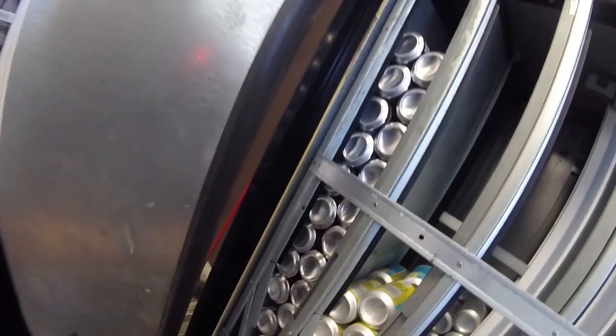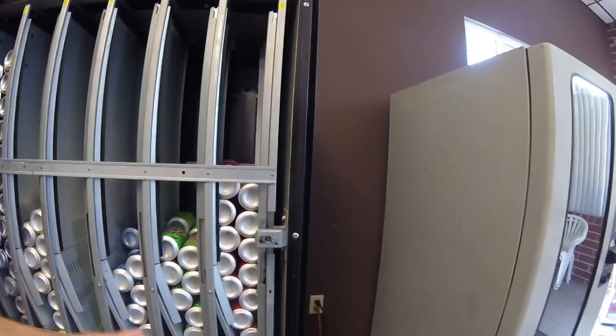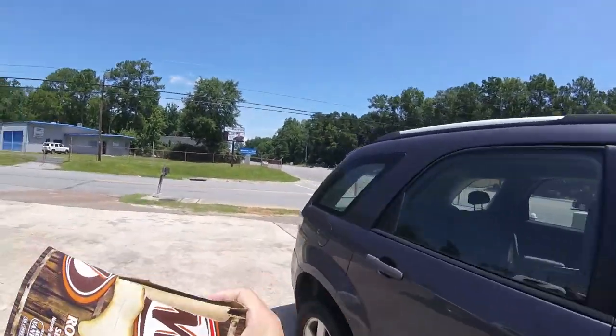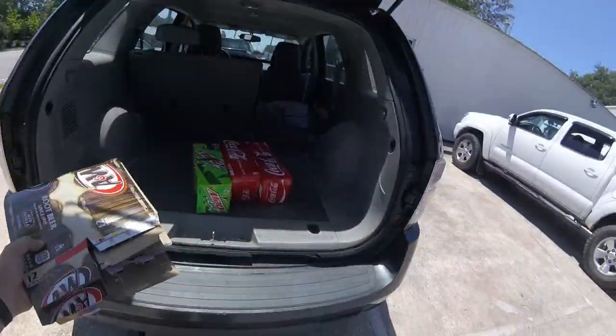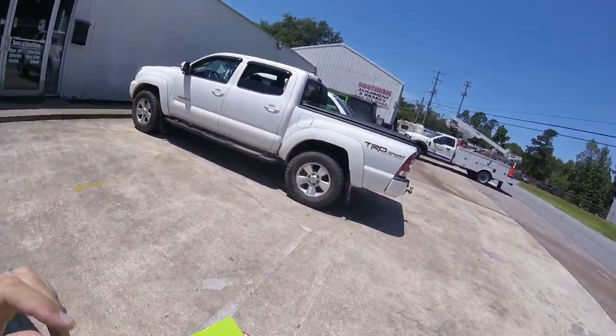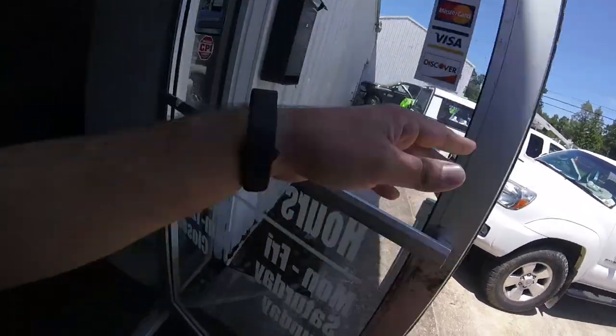Once we get that stocked up, we're going to run back up to the car because I do have more Coca-Cola and more Mountain Dew. While they don't really need those in this location - Coca-Cola's about half full, Mountain Dew's a little less than half full - I know there's an employee that drinks a lot of Coca-Cola, and Mountain Dew's always popular everywhere. So while I've got them in the car, I'm going to go ahead and grab them to stock those up too. Once we get all those stocked up, we're going to pull the money. It's only been a few days, so it's not going to be a big collection from this spot.